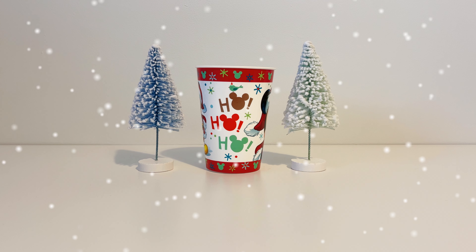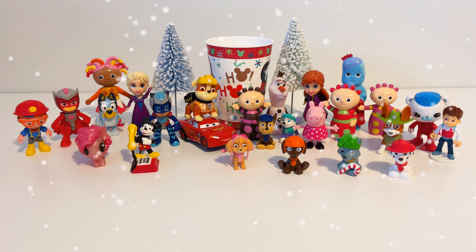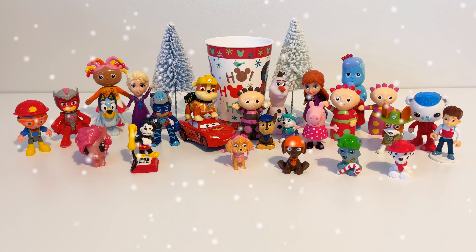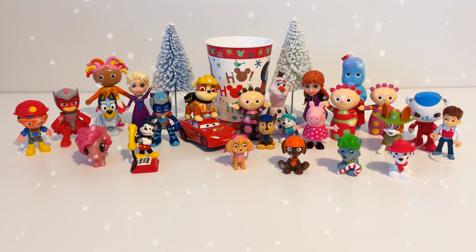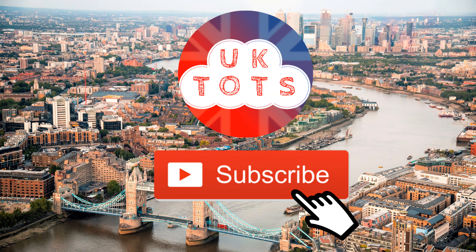Let's have one look at all the toys we've seen so far. Wow, look at all those toys ready for Christmas Day! Everybody here at UK Tots wishes you a very Merry Christmas and a Happy New Year. Thanks for watching and don't forget to subscribe for more of our great videos.